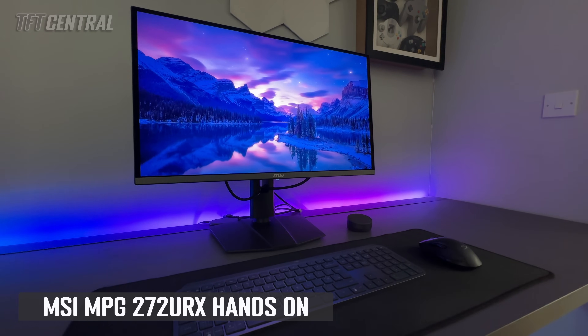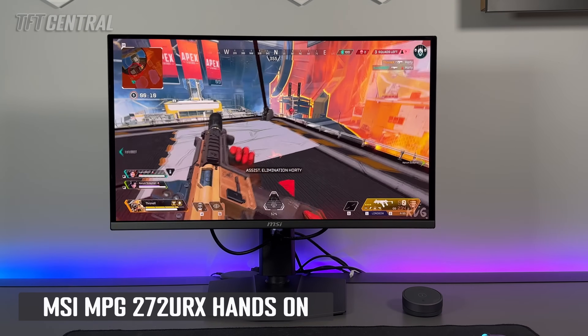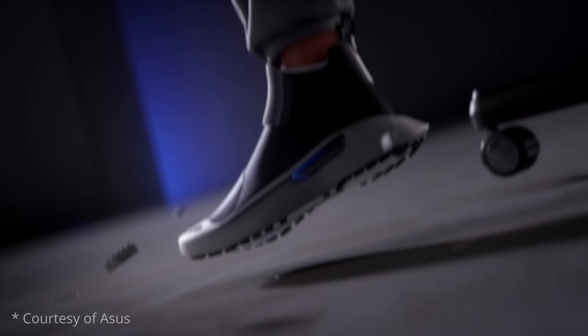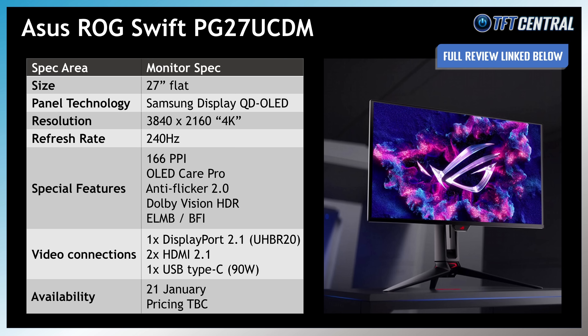We've also had some hands-on time during December with an early sample of MSI's MPG272URX, so you can find a link to that video below too. ASUS's model has got a few new features of note, including their new OLED Care Pro, which adds a new Neo proximity sensor to the screen to detect when you're using it and then turn it off when you move away. That's a really handy feature for an OLED to help mitigate the risk of burn-in. They've also updated their OLED anti-flicker technology, now to version 2.0, improving the luminance compensation algorithm to reduce flicker by up to 20% compared with their previous QD-OLED monitors.